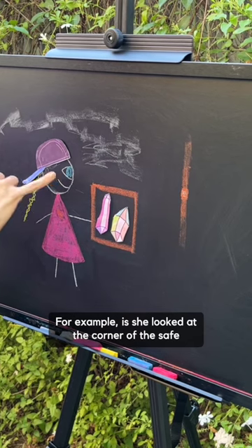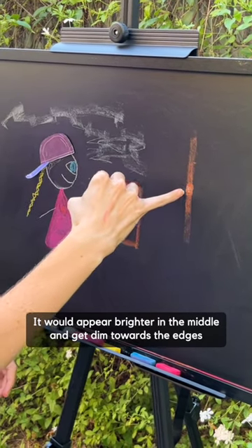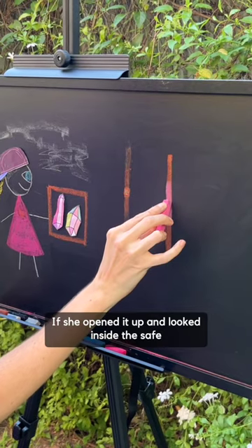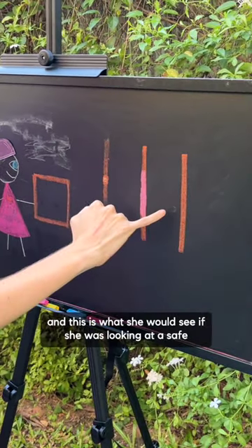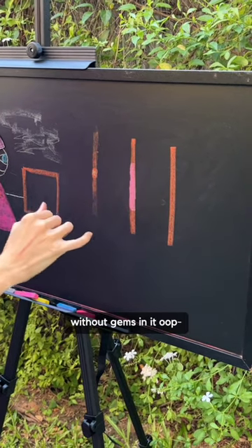For example, if she looked at the corner of the safe, it would appear brighter in the middle and get dim towards the edges. If she opened it up and looked inside, this is what it would look like with gems inside. And this is what she would see if she was looking at a safe without gems in it.